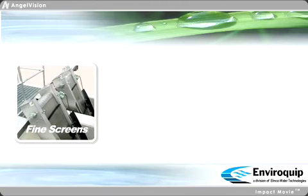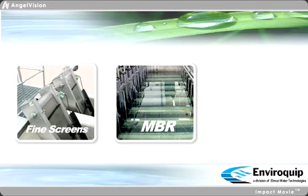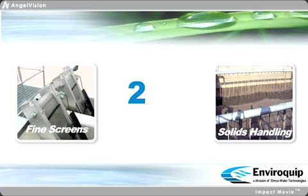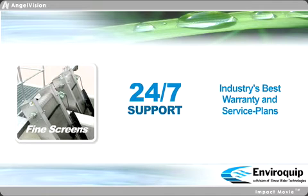Starting with proven, reliable headworks and ending with disinfection options and solids-handling systems, single-source responsibility allows us to provide comprehensive 24-7 support as part of the industry's best warranty and service plans.